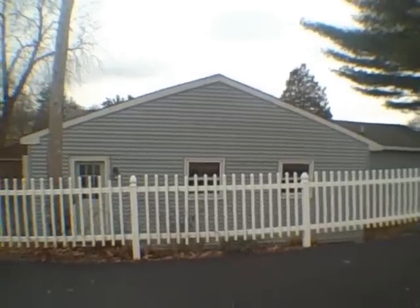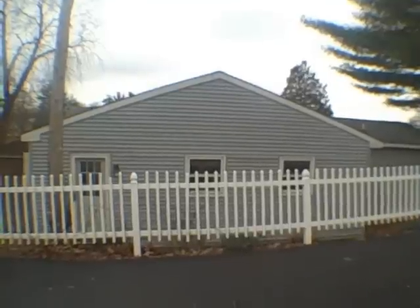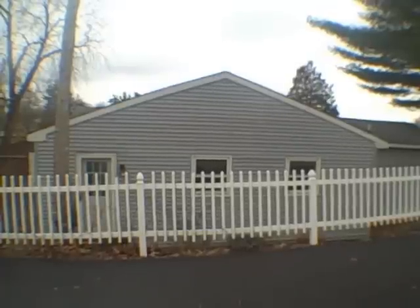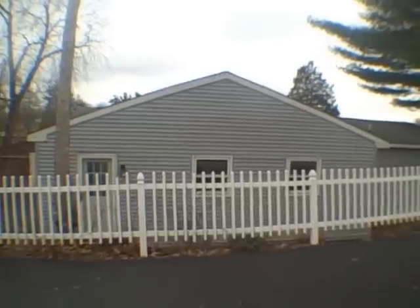Hello, everyone. This is John Adolfi. Welcome to the HUD Home Underground. This is not a HUD home today — this is a regular MLS listing, but it's unique, and that's the reason why I decided to come out and video this.